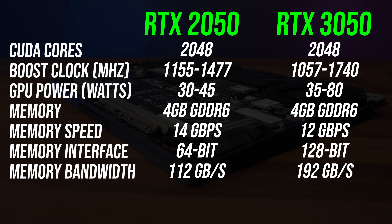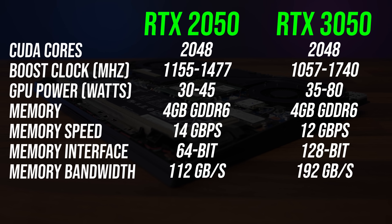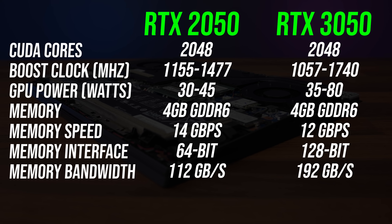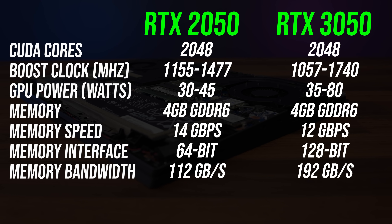Compared to the 3050, the 2050 has a lower maximum power limit and still slower memory bandwidth and smaller memory interface, despite having the same 4 gigs of GDDR6 memory capacity. And as mentioned, both have the same CUDA core count.